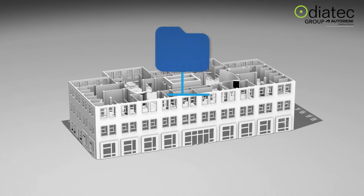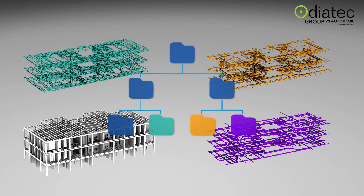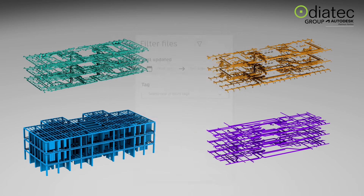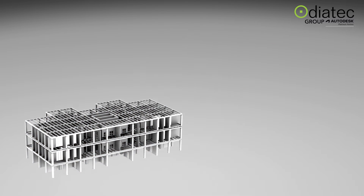You can keep the right information in the right hands with powerful document and version control. Customized folder structures and comprehensive permissioning keep information organized, and advanced search makes it easy to find what you need in the office or on the job site.